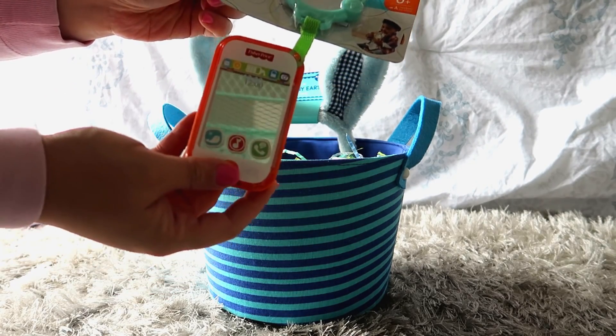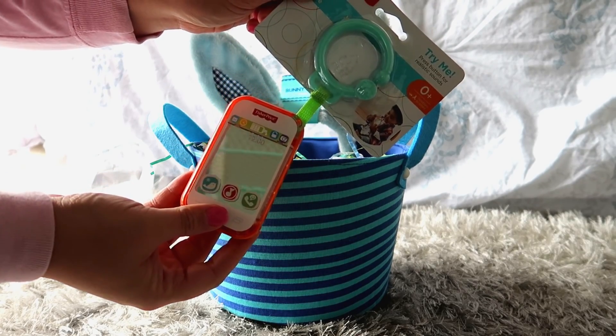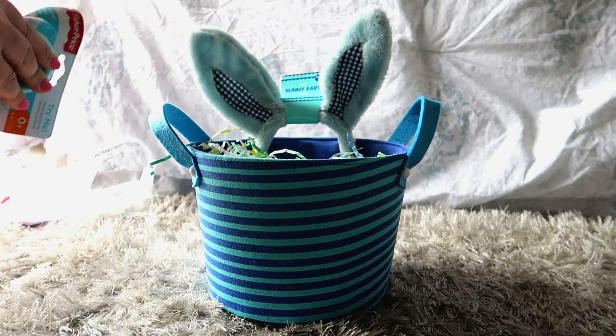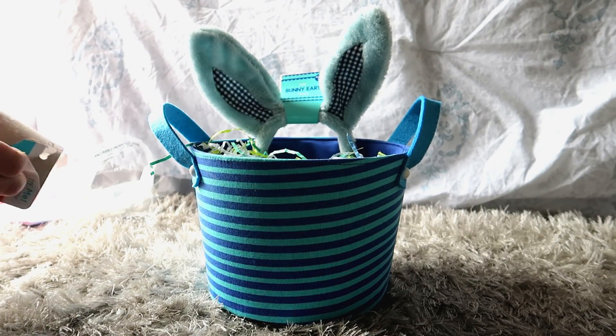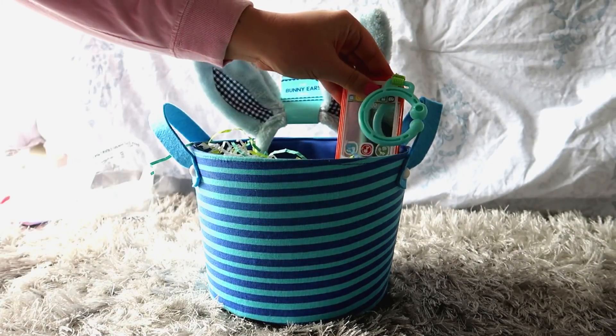Then I got this super cute little play cell phone. He has been so into phones lately — he always tries to grab for Bryce's or my cell phone — so I thought this would at least make up for that and he can play with this instead. I'm just finding a spot for it in the basket.